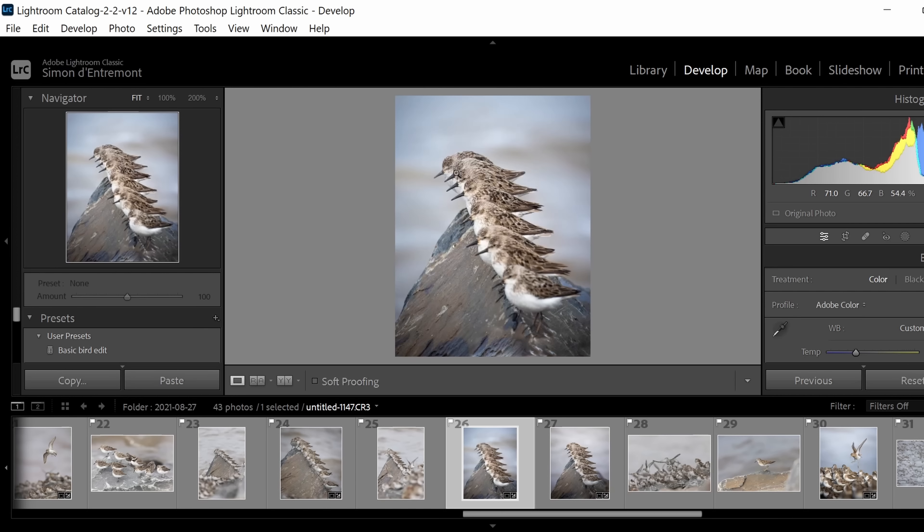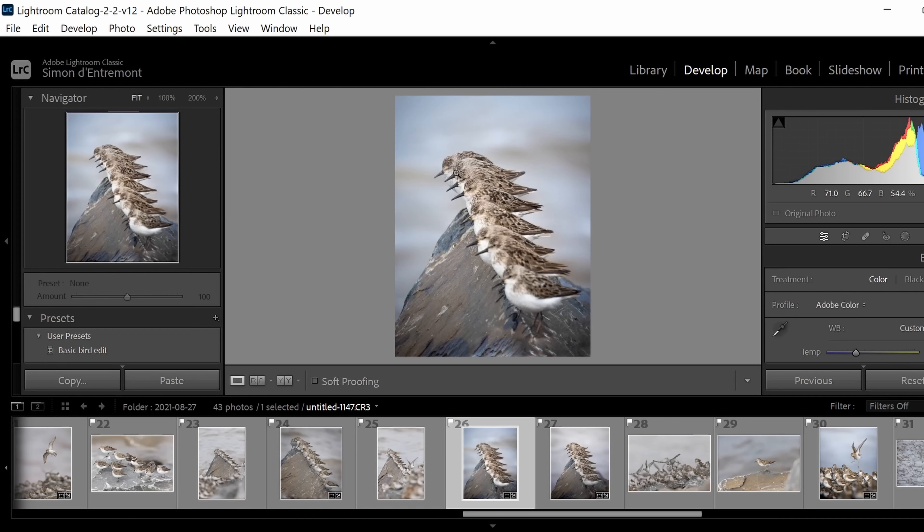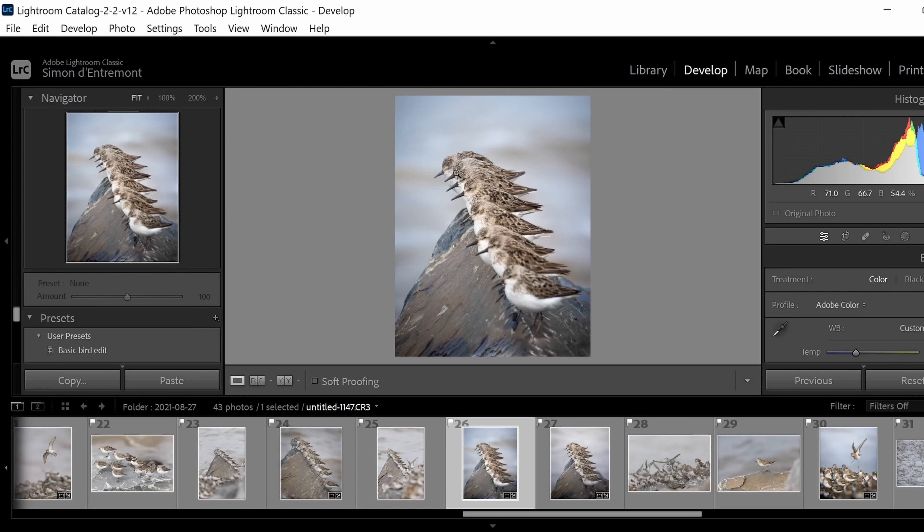So what is a histogram? A histogram is a graphical representation of how many pixels in your exposure are dark, medium, and light. The left hand side of the graph is pure black; the farthest right hand side is pure white; the middle represents medium tones. The height of the graph shows you how many pixels are in each brightness category. Most importantly, watch the left and right edges. If your exposure is touching on the left hand side, it means pure black — no information left in the photo. If your histogram is touching on the right hand side, that represents pure white — again, no information.